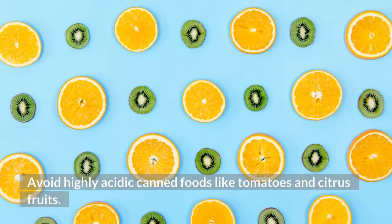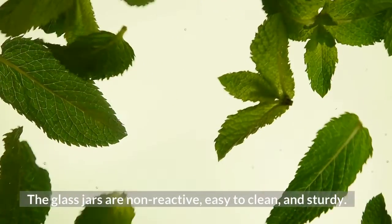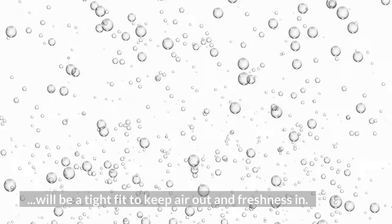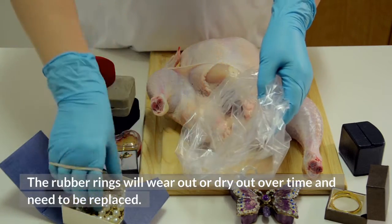Avoid highly acidic canned foods like tomatoes and citrus fruits. The glass jars are non-reactive, easy to clean, and sturdy. The secret is to maintain the rubber seals or gaskets so there will be a tight fit to keep air out and freshness in. The rubber rings will wear out or dry out over time and need to be replaced.